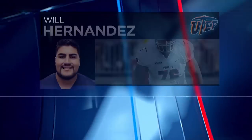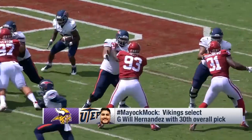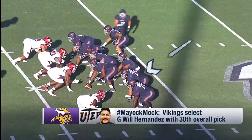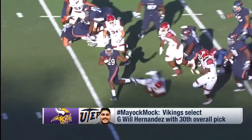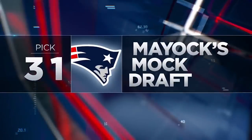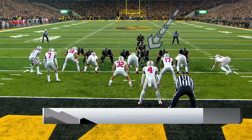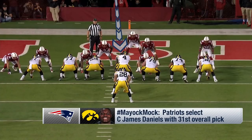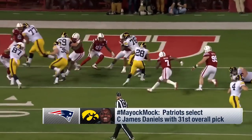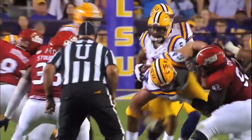Minnesota at number 30 needs help on the offensive line — they take Will Hernandez, 6'2.5", 327 pounds. You want to talk about a road grader with an edge? He doesn't like people and he finishes. He was 340 at the Senior Bowl and he is a stone people-mover in the run game. New England takes James Daniels, the best pure center in this draft from Iowa. It makes sense — in addition to being a pure center, he comes from Iowa and Kirk Ferentz. Ferentz coached with Belichick in Cleveland, they trust him, they love him. And Dante Scarnecchia, the offensive line coach, now has Daniels and Colton Miller to work with.